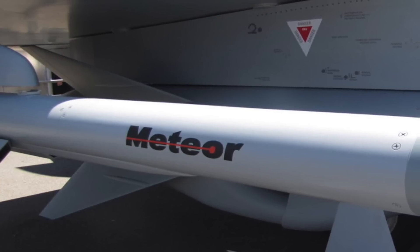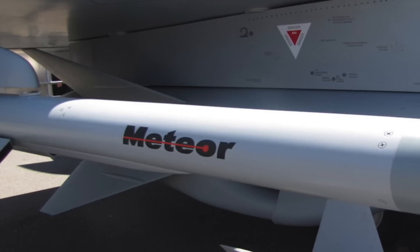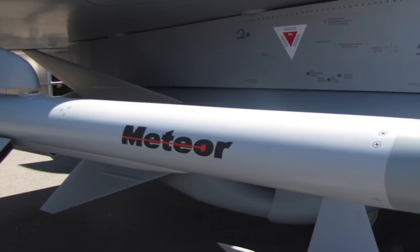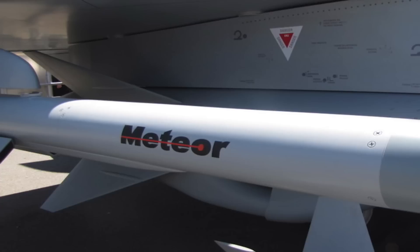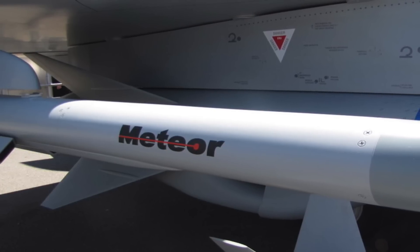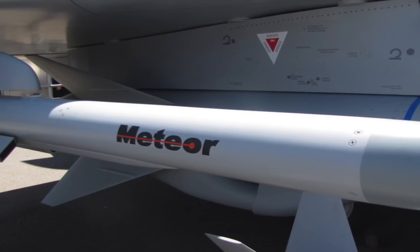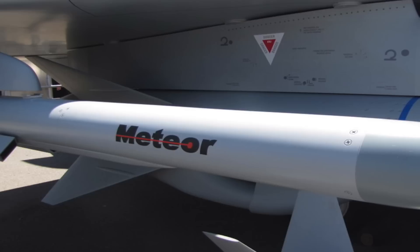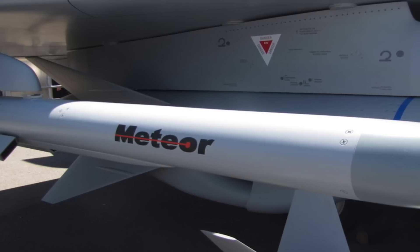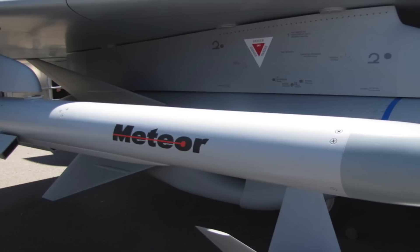2. Meteor has a ramjet engine. A conventional solid fuel booster accelerates the Meteor after launch, like most air-to-air missiles. But while roaring through the air, the missile opens up an intake channel, allowing air to rush into the engine, which heats up the oxygen and propels the supersonic missile to Mach 4 — four times the speed of sound. This speed gives little chance to the target to escape.